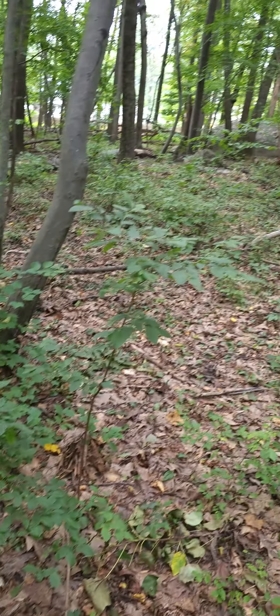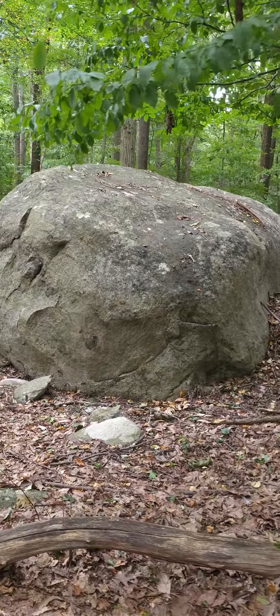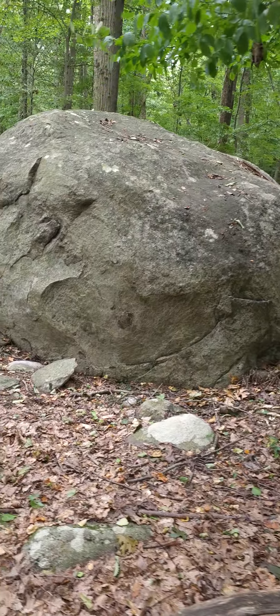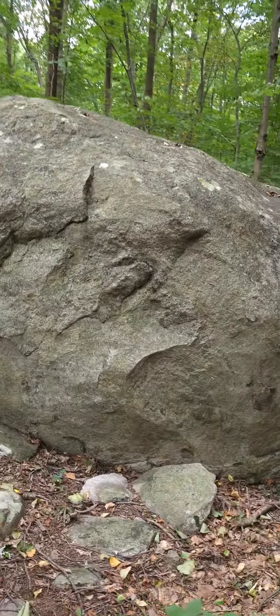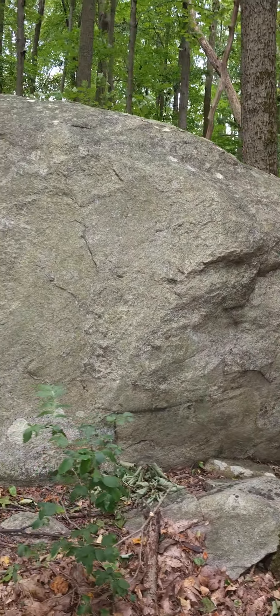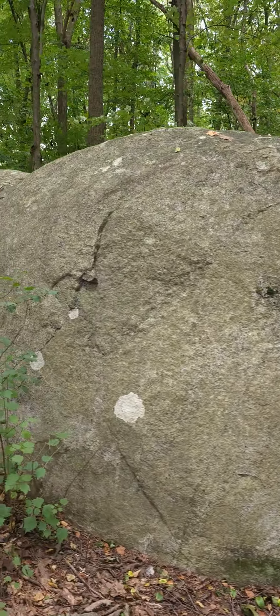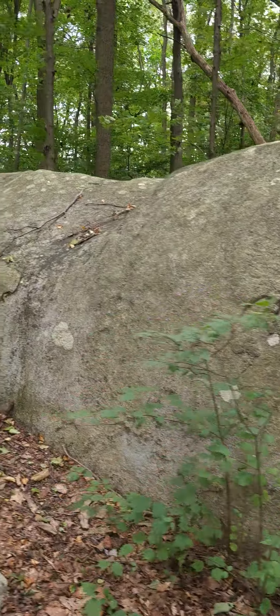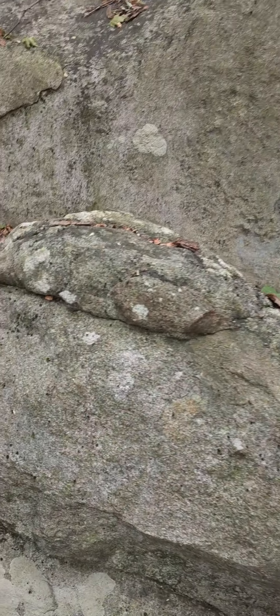Now look at this megalithic stacked and carved boulder — it might have been moved by the glaciers at one time, but the giants brought it here and carved all kinds of stuff in it. It's kind of hard to see, but there are carved marks here including what looks like an ear.